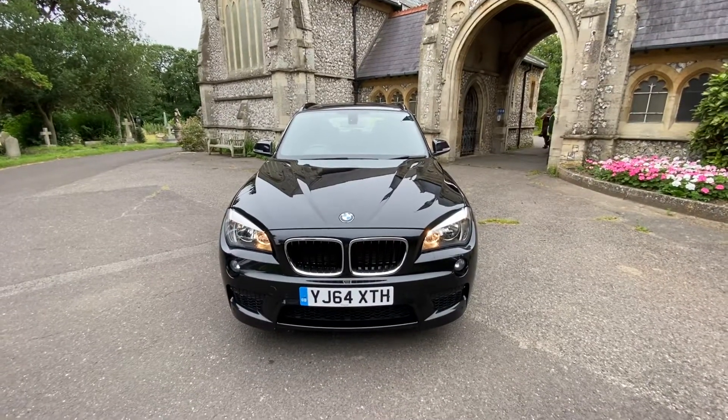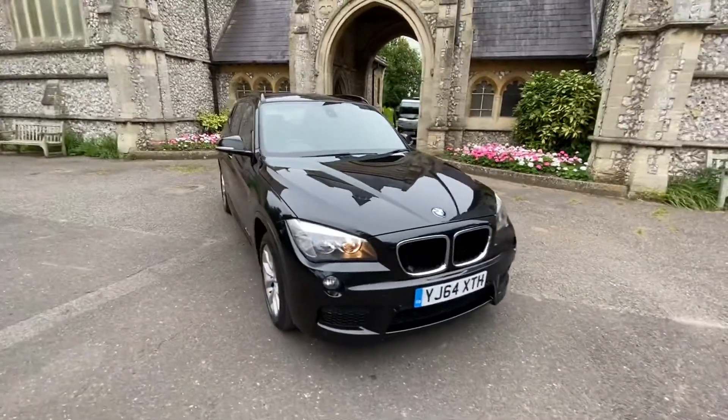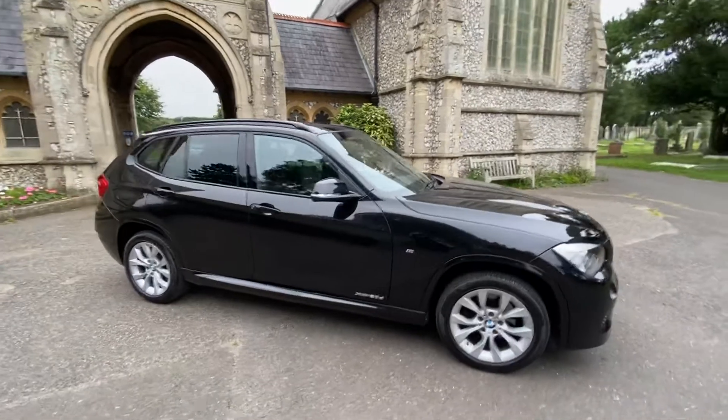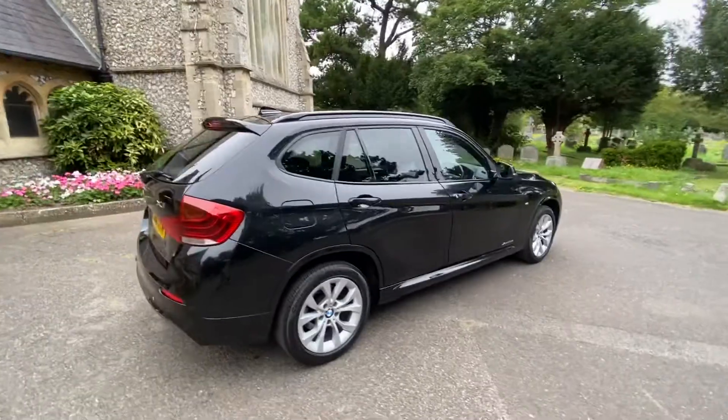Here we have a fantastic example of a BMW X1 2014 64 plate. The car's done just over 50,000 miles, finished in metallic black with black leather seats. The car has full BMW service history, having recently been serviced in December 2020.